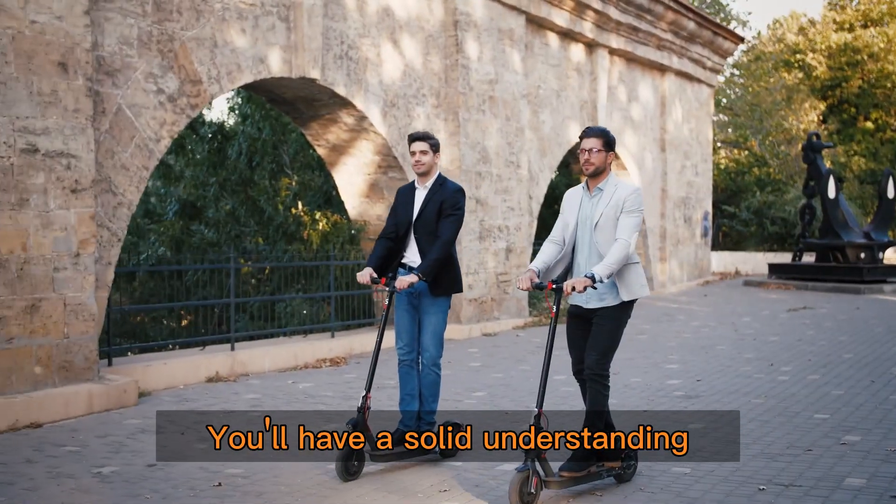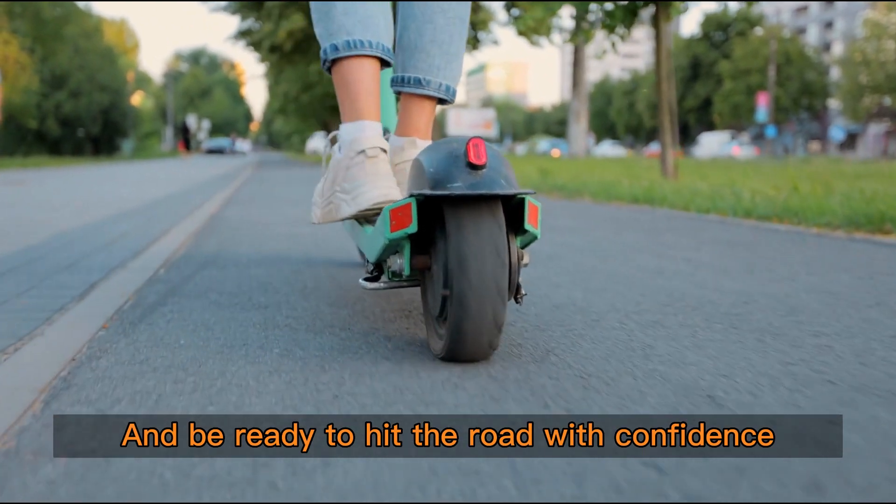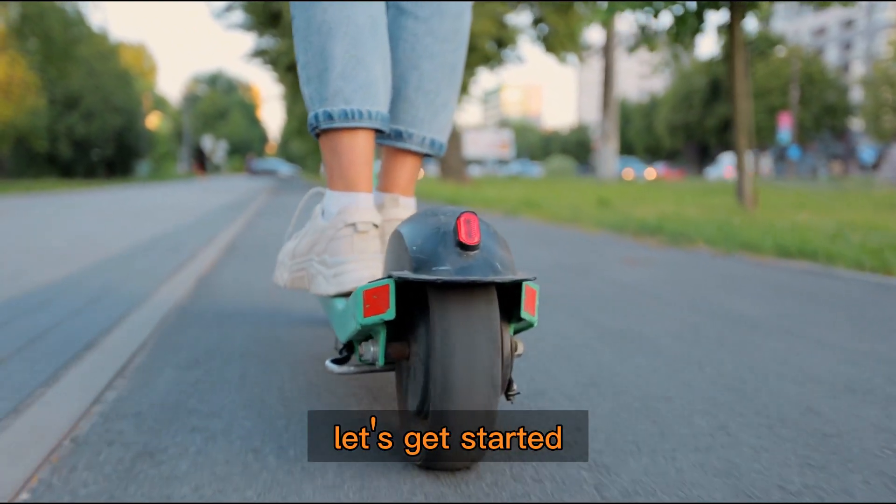By the end of this video, you'll have a solid understanding of what to look for when selecting a scooter for adults, and be ready to hit the road with confidence. Let's get started.